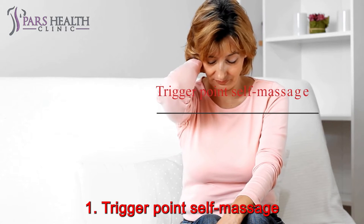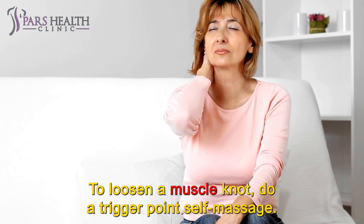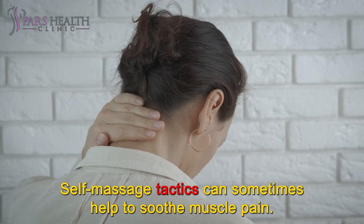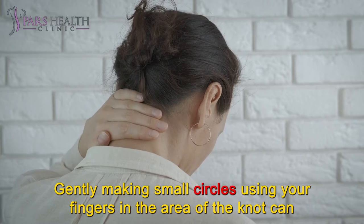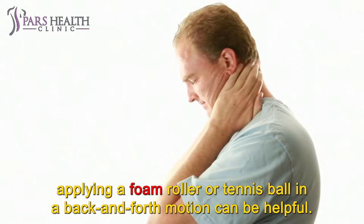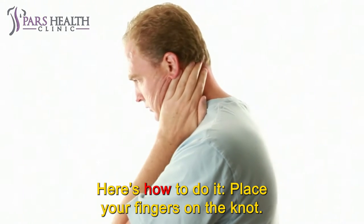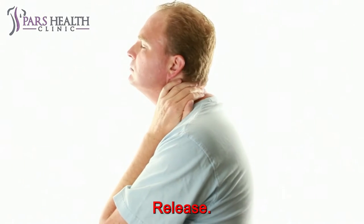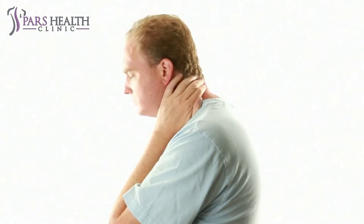Treatment Number 1: Trigger Point Self-Massage. To loosen a muscle knot, do a trigger point self-massage. This involves pressing the knot to relax tight muscle fibers. Gently making small circles using your fingers in the area of the knot can help to loosen the fiber bundle. If you're having trouble reaching the area, applying a foam roller or tennis ball in a back and forth motion can be helpful. Place your fingers on the knot. Apply firm pressure for 5 to 10 seconds. Release. Repeat for 3 to 5 minutes, up to 6 times a day. Repeat daily.